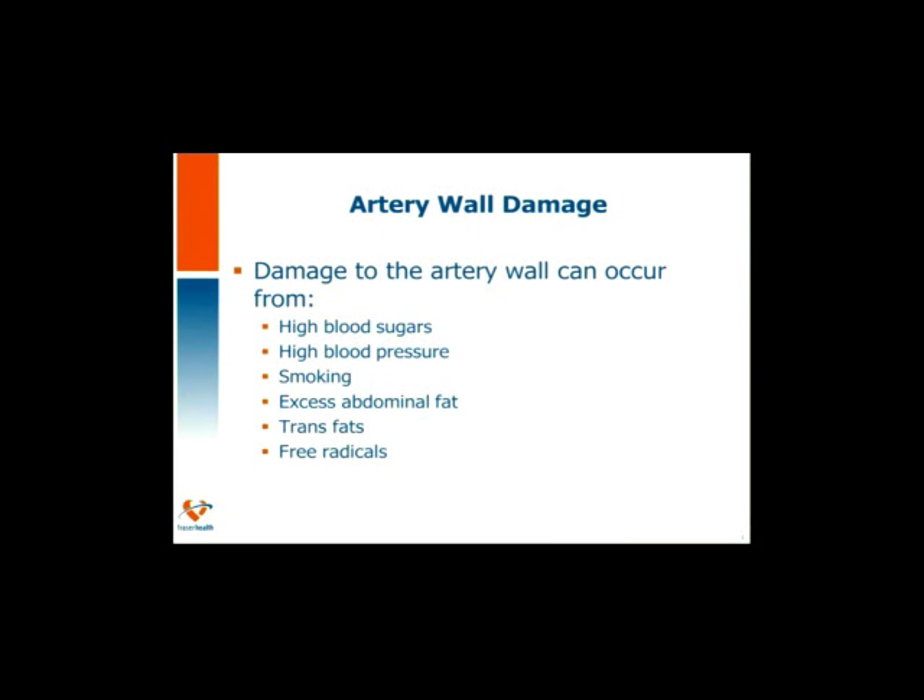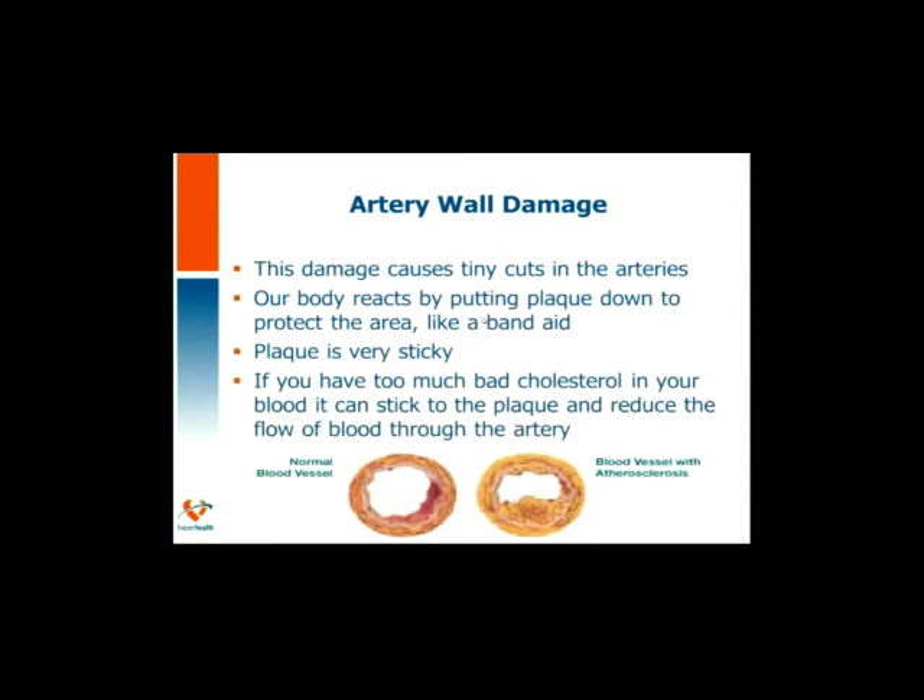Damage can occur to the artery lining. Things like high blood sugars, high blood pressure, smoking, excess abdominal fat, trans fats, and free radicals can cause damage to the inside of the artery wall. This damage causes little tiny cuts and tears in the arteries, which our body — just like if we got a cut on our hand and put a band-aid down — our bodies put plaque down. Plaque acts like a great band-aid, but it's very sticky. The more bad cholesterol circulating in our blood, the thicker the blood is, and the more likelihood of things sticking to that plaque.